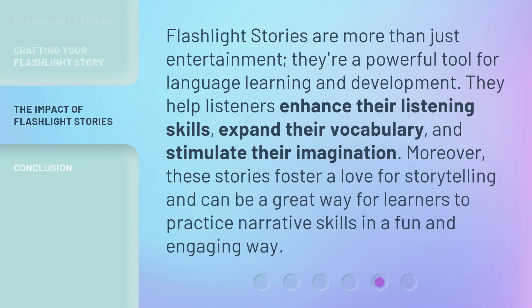Flashlight stories are more than just entertainment — they're a powerful tool for language learning and development. They help listeners enhance their listening skills, expand their vocabulary, and stimulate their imagination. Moreover, these stories foster a love for storytelling and can be a great way for learners to practice narrative skills in a fun and engaging way.